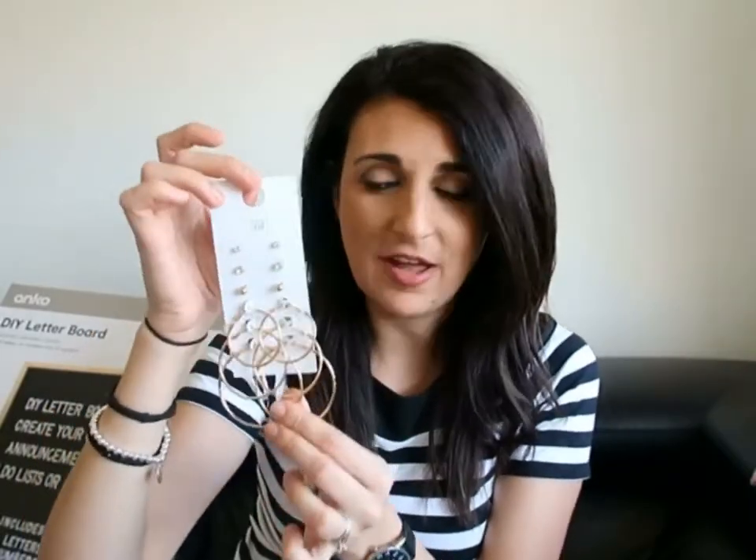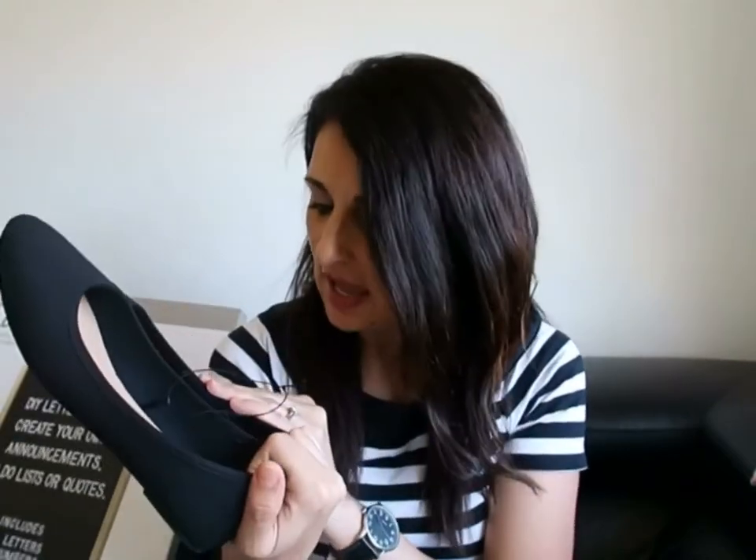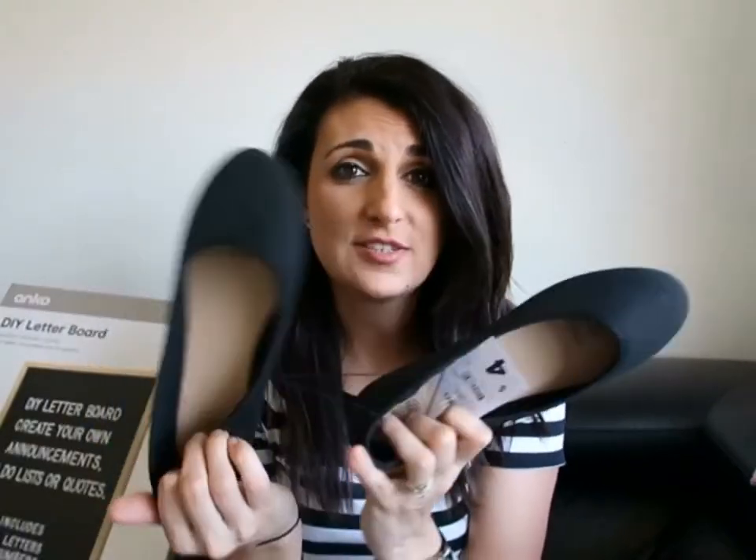I love buying these batch earrings at Kmart because they're such good value. The next thing I've got for myself is another item I repurchase all the time — just a pair of black plain canvas-style flats, and these are only four dollars.